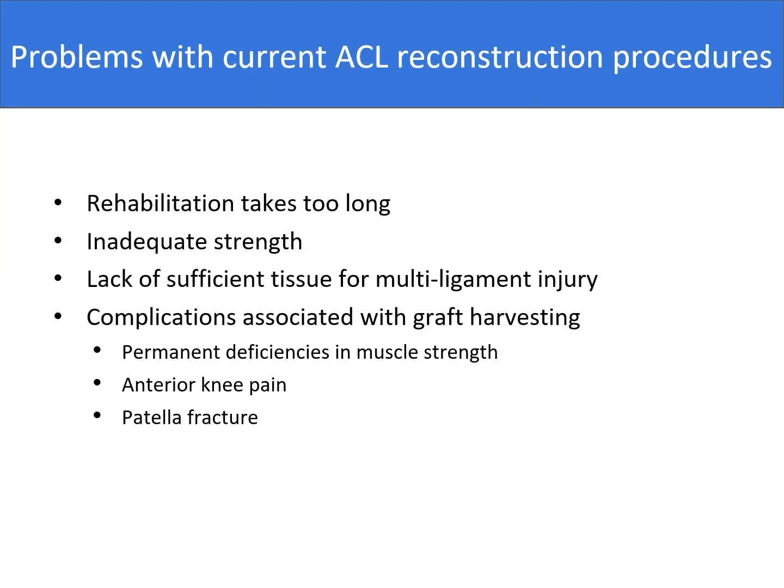Problems with current ACL reconstruction procedures relate to rehabilitation which takes too long, inadequate strength of the graft, lack of sufficient tissue especially for multi-ligament injury, and complications associated with graft harvesting such as permanent deficiencies in muscle strength, anterior knee pain, and sometimes patellar fracture.